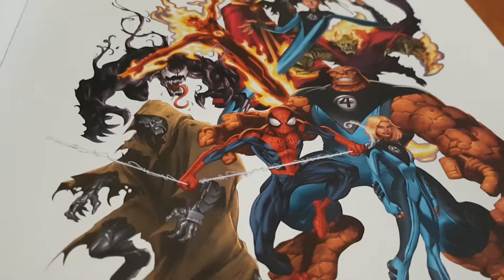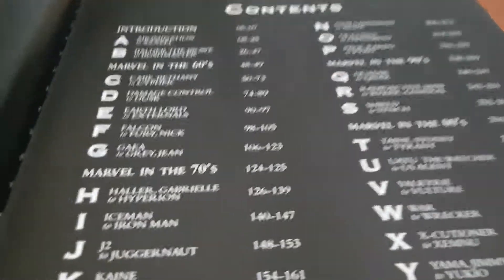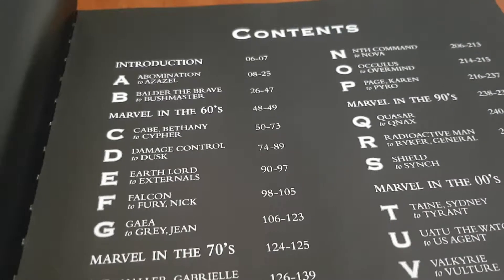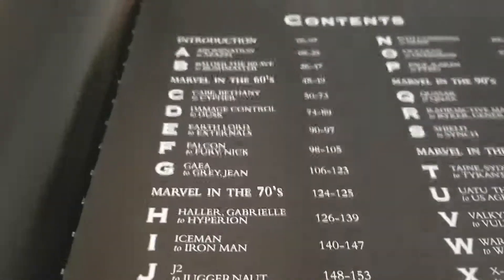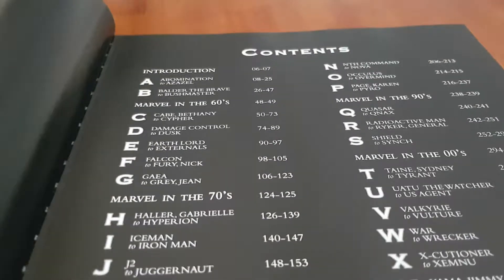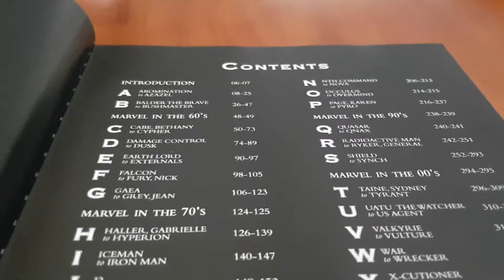When you open up the inside, you get a nice picture of different heroes and villains. What I really liked about this — it's an encyclopedia, so it has the contents listing from A to Z. It kind of tells you the pages where each letter goes, so A goes from pages up to 25, B is from 26 to 47. They also have little inserts from different eras of Marvel, from the 60s to the 70s, 80s, and 90s. So if you're looking up a certain character in alphabetical order, you can navigate by the pages listed.